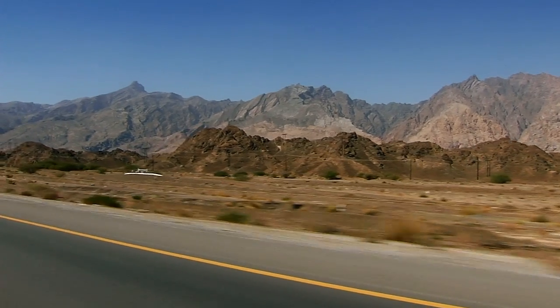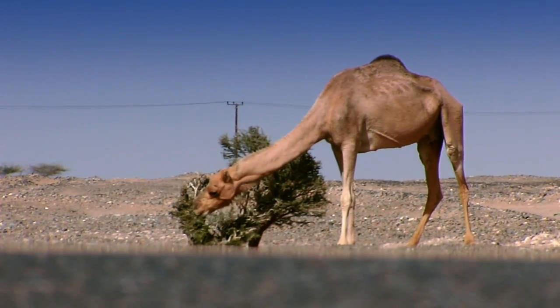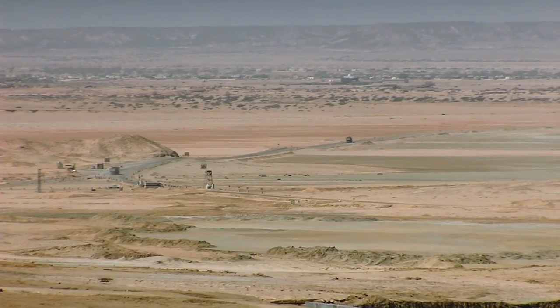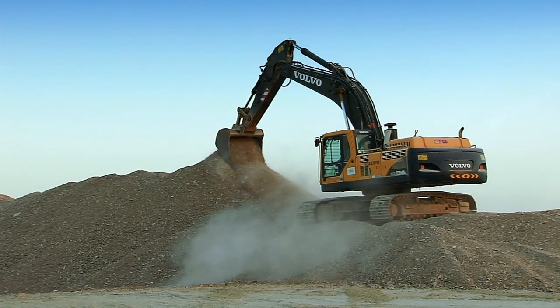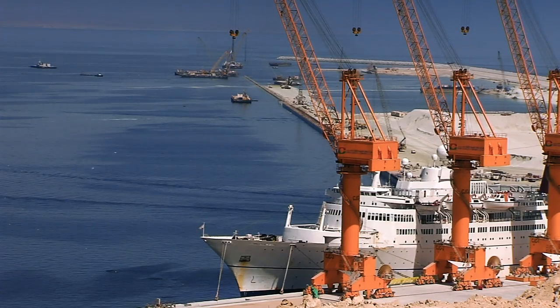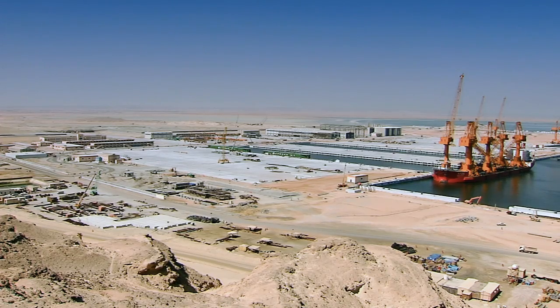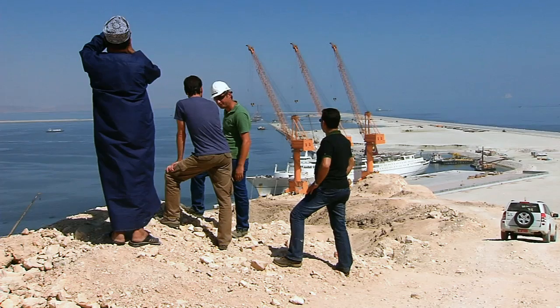Far out in the Omani desert, in extreme heat, far from the nearest town, we find the largest construction site in the entire Middle East: Duqm Port and Dry Dock. On this spectacular site, more than 10,000 workers from all over the world are busy building one of the largest deep ports on the planet.